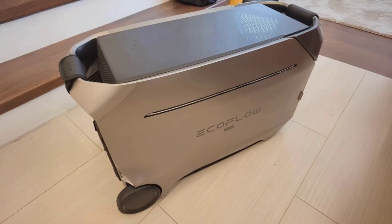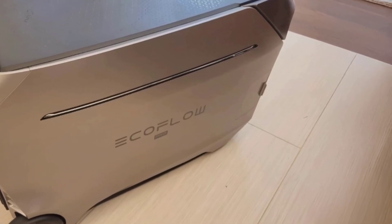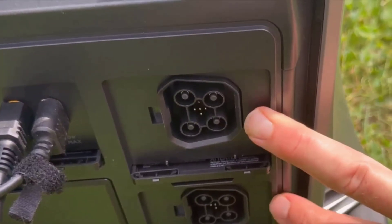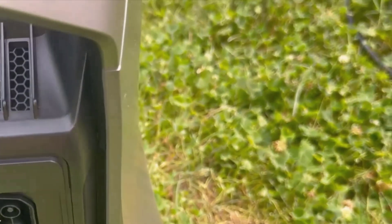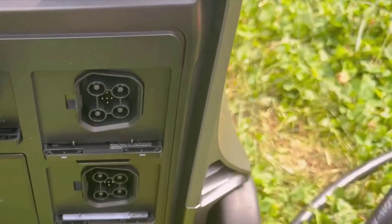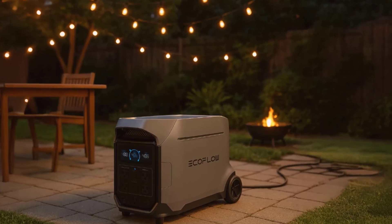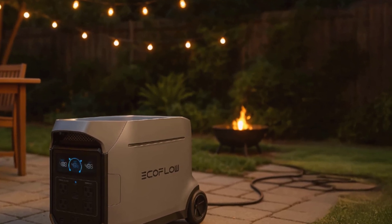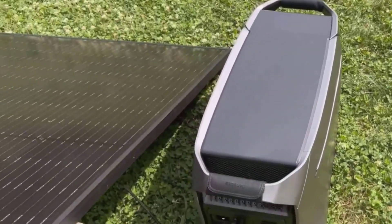One of the features I appreciate is its versatile charging options. Fast charging is essential, especially when you're in a time crunch. This unit can charge up to 80% in just 50 minutes via an AC wall outlet and fully charge within 2 hours. EcoFlow also lets you recharge it using solar panels, car charging, or even EV charging piles. I tested it with a 220-watt solar panel, and it performed exceptionally well.